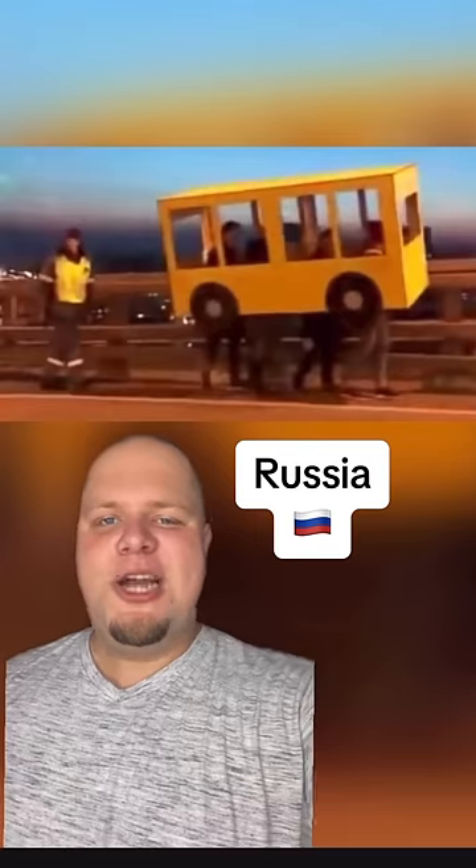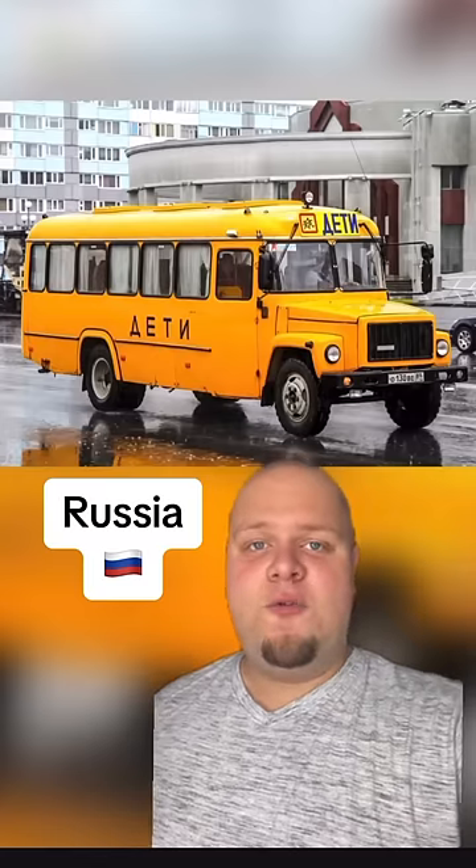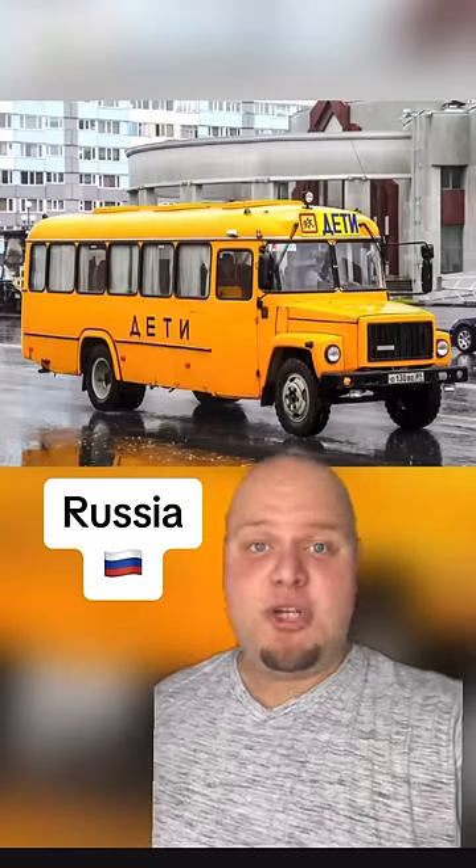And in Soviet Russia, the students are the bus — nah, I'm kidding. Russian school buses all have high-performance winter tires because of the nature of Mother Nature.